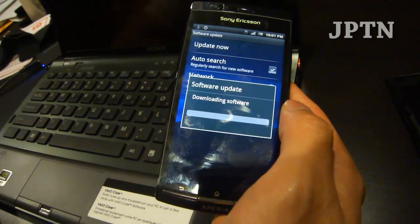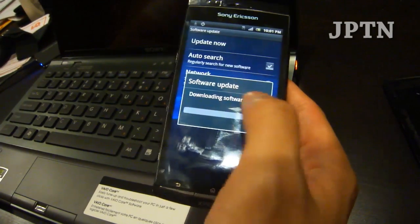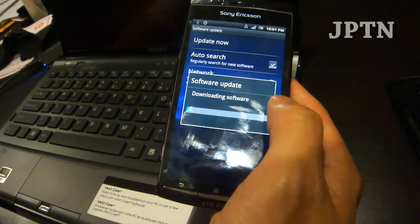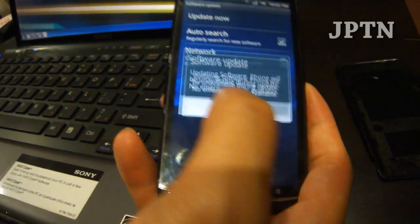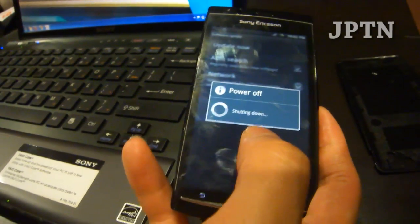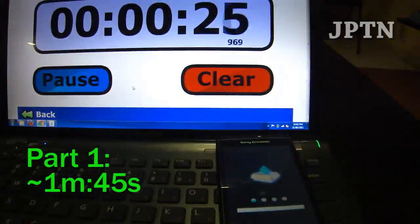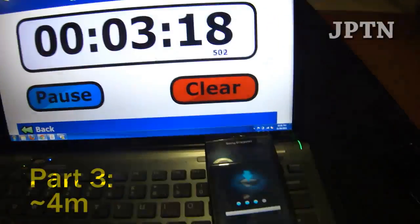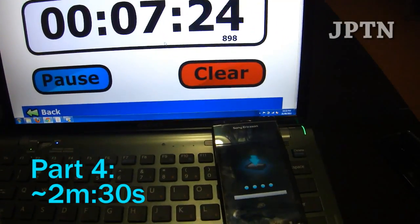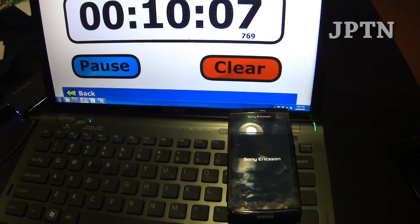Depending on your carrier and the speeds, it'll take anywhere from about 2 to 10 minutes to download the update. Once the update finishes, just click OK to start installing it. The phone will shut off and install multiple times, so this takes about 10 to 15 minutes.